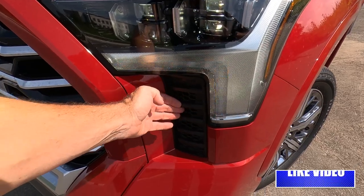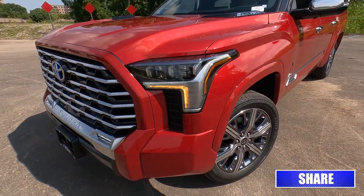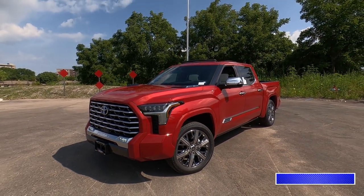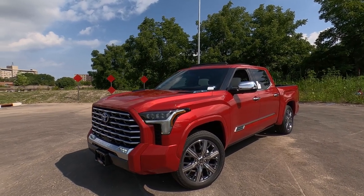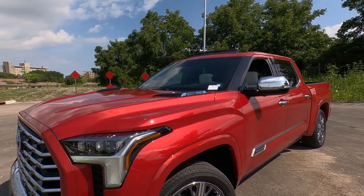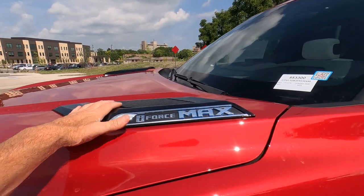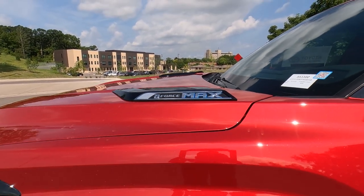This vent right here is actually functional — it allows air to flow into the engine to help keep that 3.5-liter twin-turbo engine cool. Love the look on this, those big broad new shoulders. On the i-Force Edition with the hybrid system you get this hood ornament. It's not functional, just there for looks, but it looks pretty awesome.